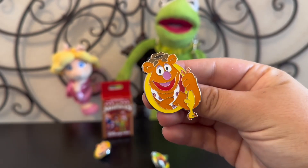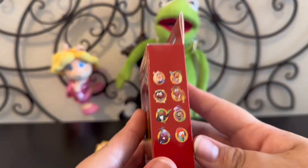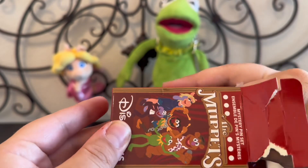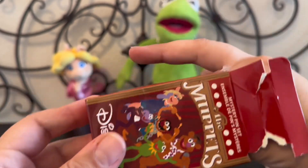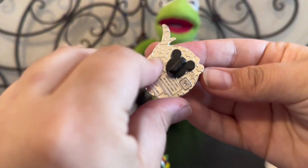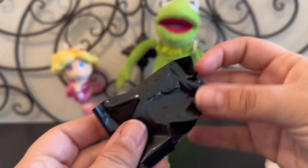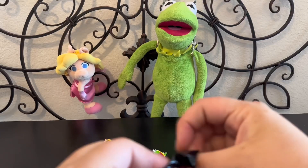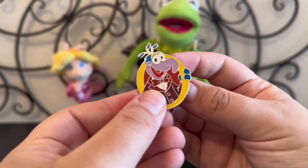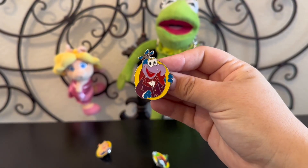Okay, so our last box. Fingers crossed there's not gonna be any duplicates — but now we have half the set. I want Animal. Animal and Gonzo? Oh no, that's a Kermit hand isn't it? Kermit — so does that mean we also got Miss Piggy? Let's see what we're gonna end up with. So that's not too bad. We only ended up with one duplicate, and the duplicate was Kermit.